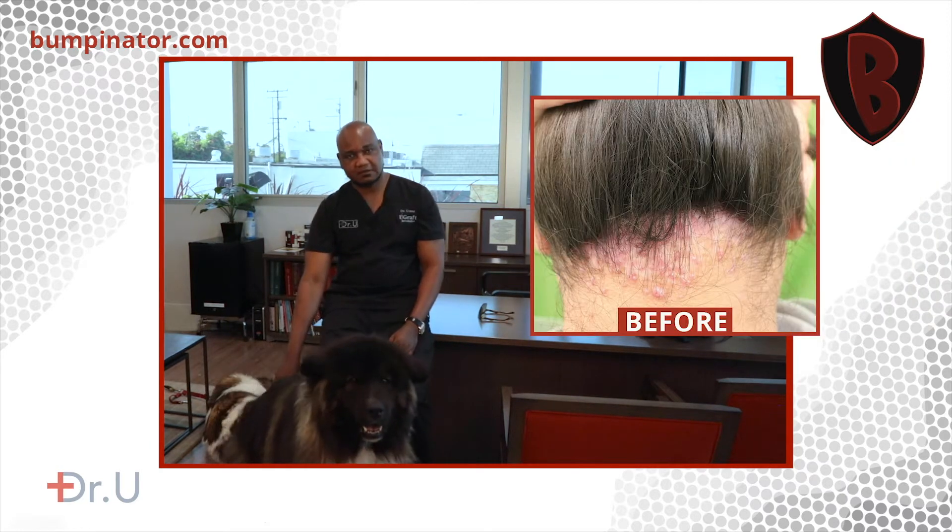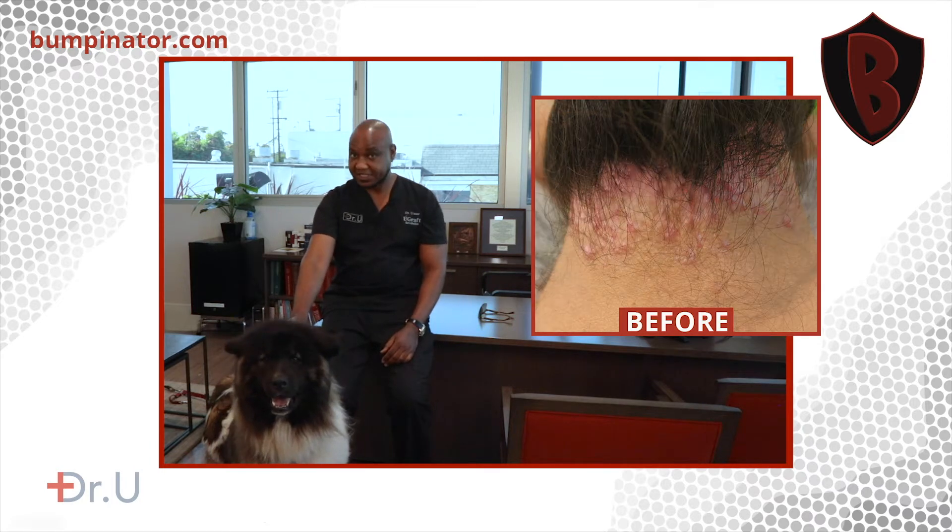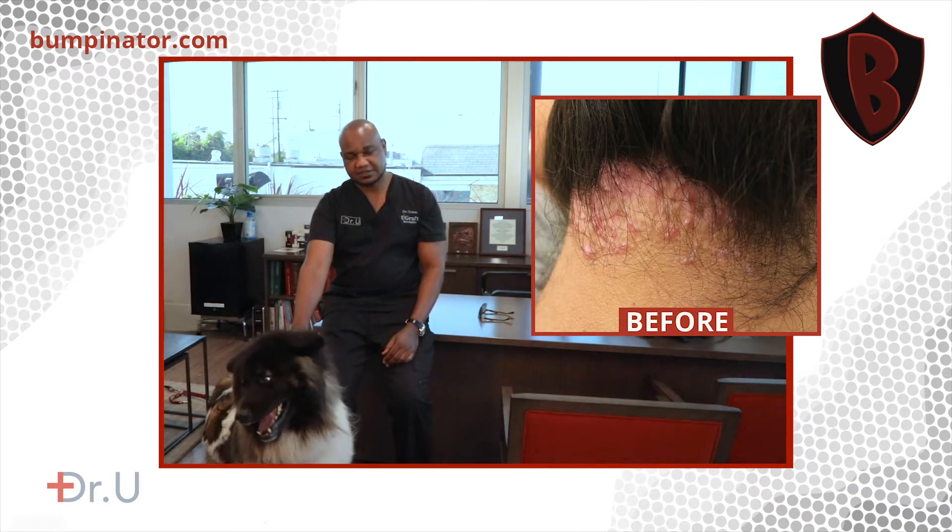Hello. Today we'll discuss this gentleman that presented with bumps at the back of the head or neck. These bumps are uncomfortable. They sometimes will discharge and are aesthetically unpleasant for the patient.